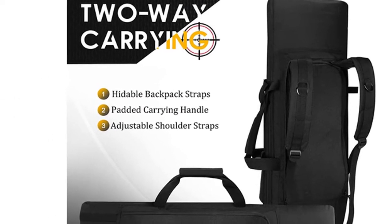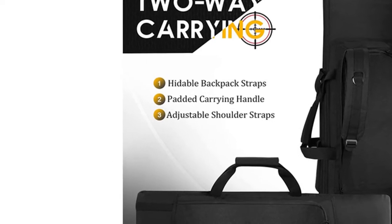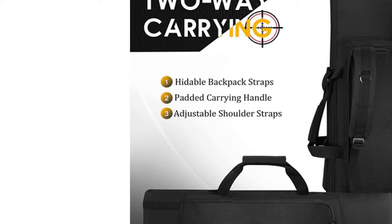This tactical rifle bag has been engineered to allow you to carry it with a sturdy handle or by two adjustable backpack straps.